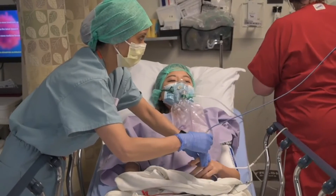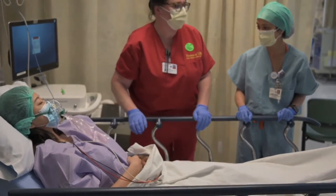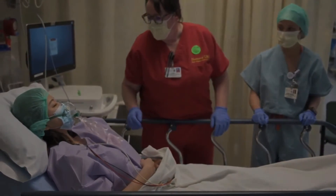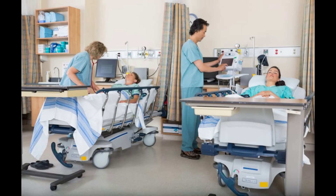Every patient's length of stay in the PACU is different, but on average it is usually 1 to 3 hours. This depends on factors such as the type of surgery, the patient's response to surgery and anesthesia, and medical history. Most patients remember very little regarding their recovery room experience.